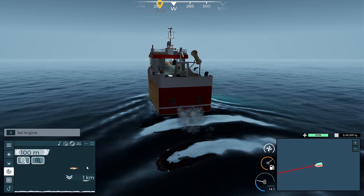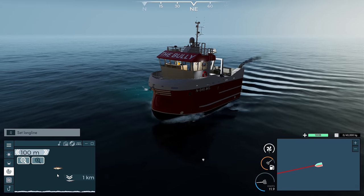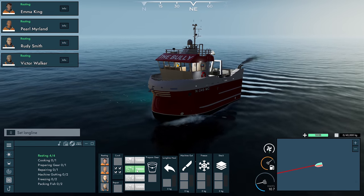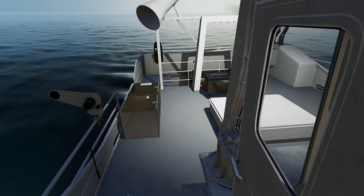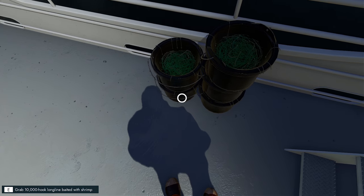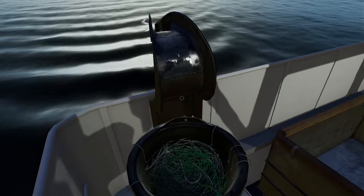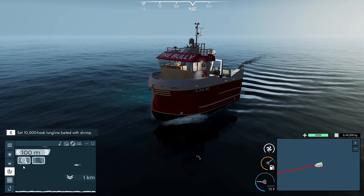Hey guys, Prita here, welcome back to Fishing North Atlantic. We have another episode where we're back on the bully. We're gonna try and get some cod, which is good to see. Let's work out which one is shrimp — mackerel, krill, shrimp — shrimp is going to attract the cod hopefully. There we go, jump back in the cab.